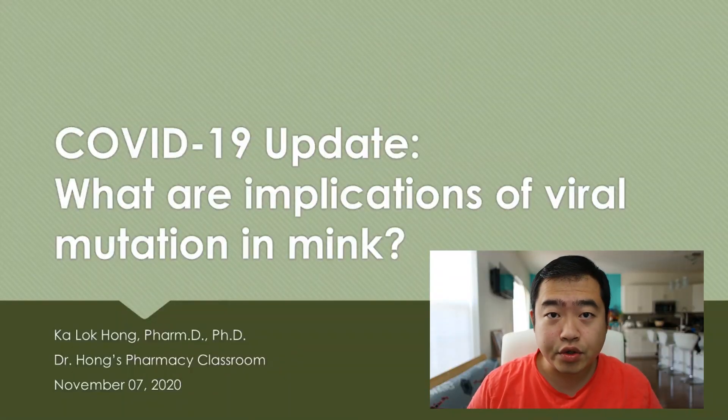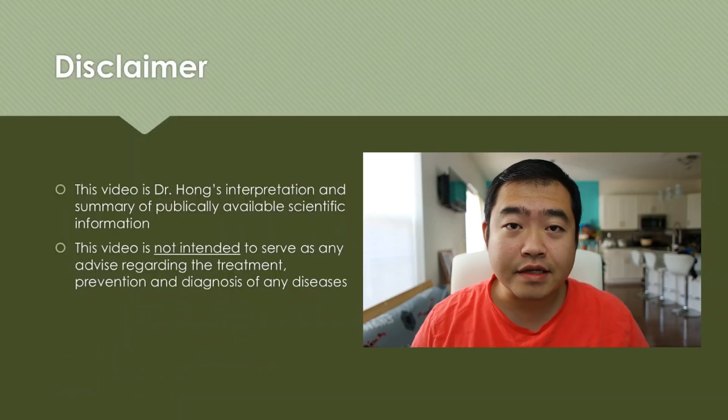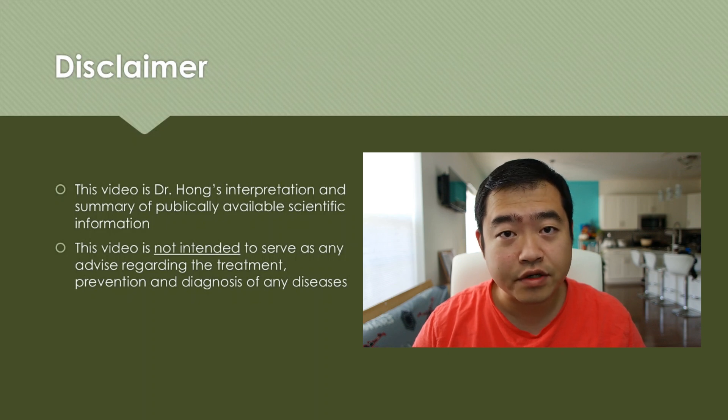So Denmark reported a newly discovered variant of SARS-CoV-2. Today we are going to look at the implications of this variant and what we know so far. Now, a disclaimer: this video is my summary and interpretations of publicly available information, and this video does not serve as any advice on treatment, diagnosis, and prevention of any diseases.